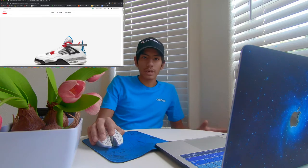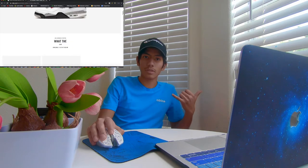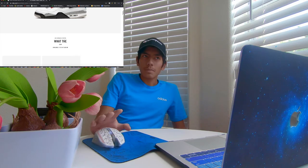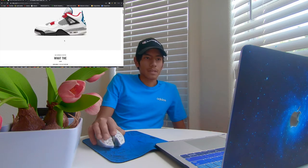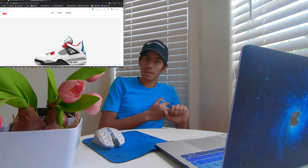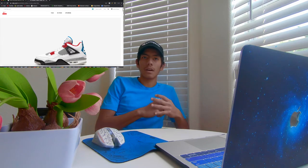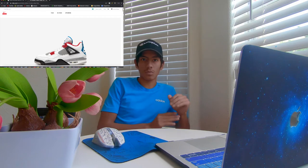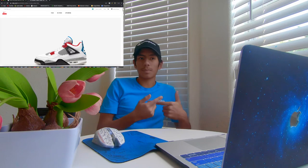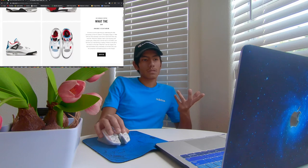I've heard that a lot of stores are going to be getting these, so check your local stores and call them up — ask if they're getting the new 'What The' Air Jordan Four Retros. I was looking through the apps on Foot Locker, Foot Action, and Champs, and on one of those apps I found that they are doing a first come first serve at one of the malls I have nearby. So yeah, check the applications.